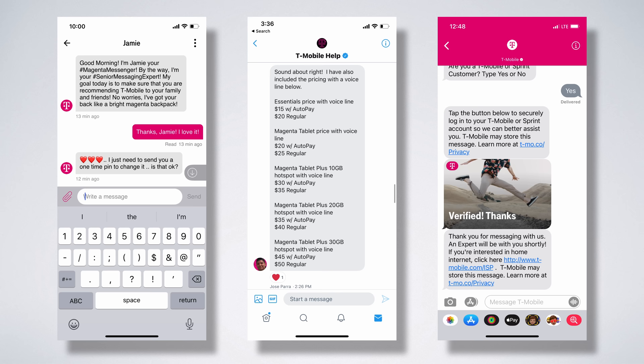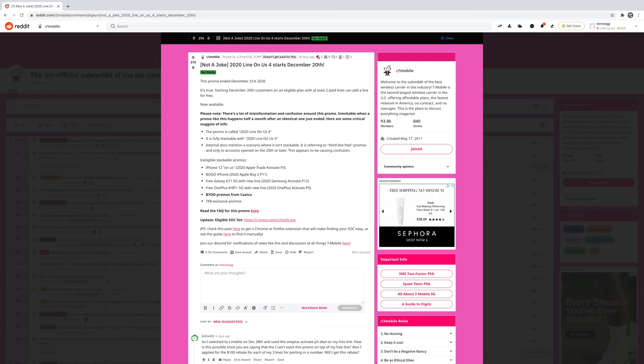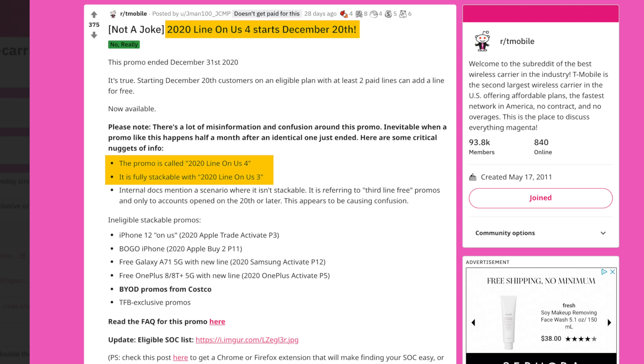I've also chatted with reps online, including T-Mobile's website, Twitter, and via iMessage Business Chat on iPhone, and each time the reps were super friendly and quick to answer my questions. In another example, my friend messaged T-Mobile support asking if there was anything they could do to reduce his bill. While the rep wasn't able to lower the monthly total, she was able to offer a one-time credit of $50, which was pretty amazing. The T-Mobile subreddit is also filled with super nice representatives making sure their fellow T-Mobile Redditors are getting the best deals possible, posting deals a day or two in advance and helping people determine if their accounts are eligible.